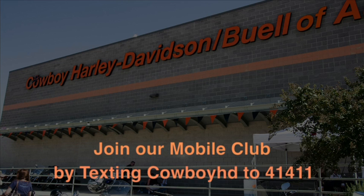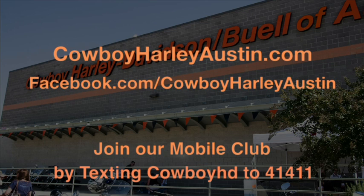Check us out at CowboyHarleyAustin.com, Facebook, follow us on Twitter, or watch us on YouTube. You can also join our mobile club by texting CowboyHD to 41411.